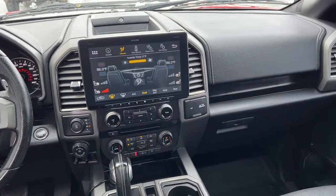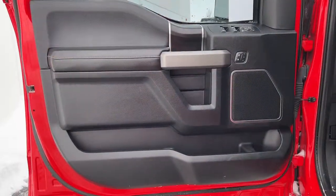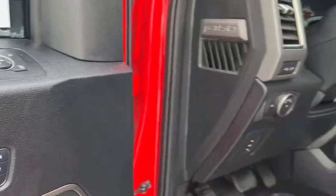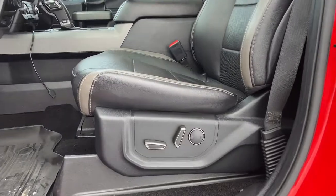Sun and moonroof, keyless entry, remote engine start, fog lamps, aluminum wheels, blind spot monitor, electronic stability control, intermittent wipers, universal garage door opener, trip computer.